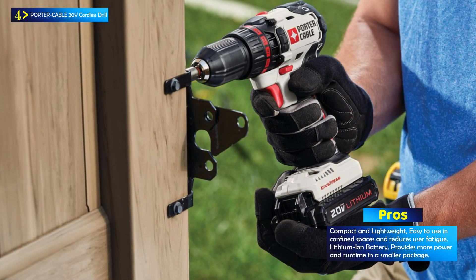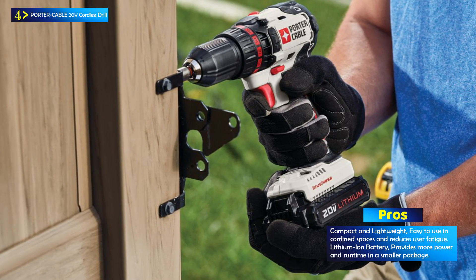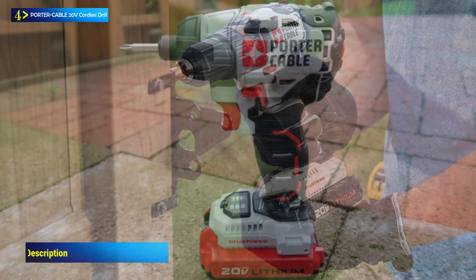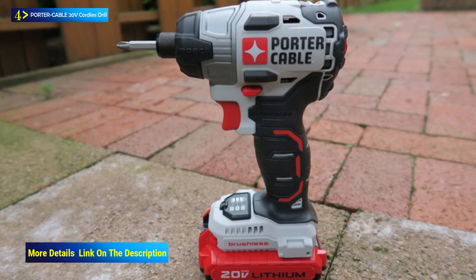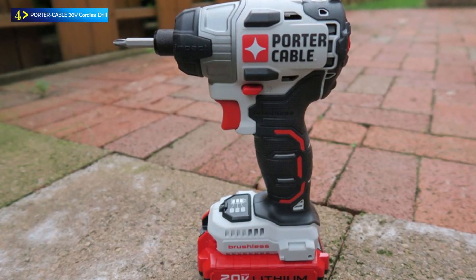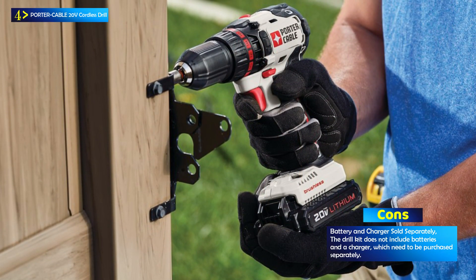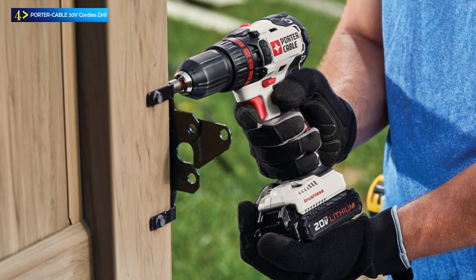It features a two-speed gearbox offering rotational speeds ranging from 0–350 RPM to 0–1,500 RPM, making it suitable for a wide range of applications. The drill is equipped with a half-inch keyless chuck for quick and convenient bit changes. Additionally, it includes an LED light to illuminate dark work areas, and its compact and lightweight design allows for comfortable use in confined spaces while minimizing user fatigue.